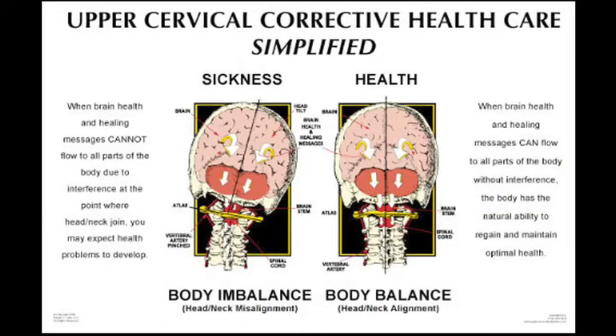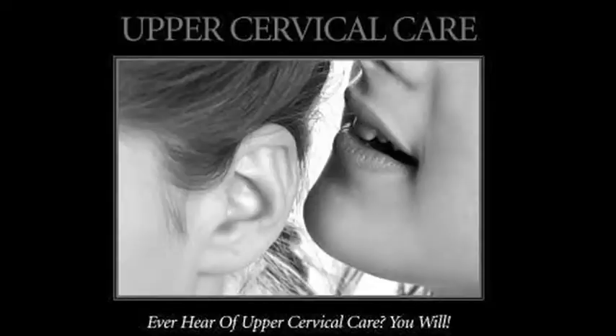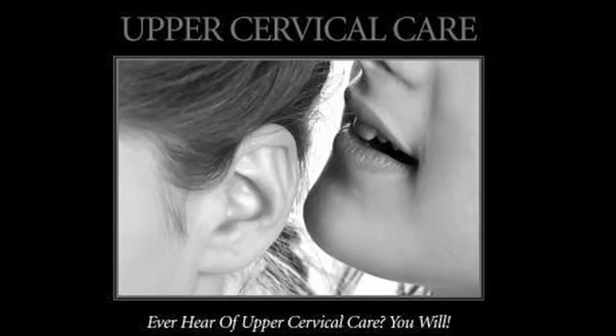The procedure was actually developed in the 30s by B.J. Palmer in Davenport, Iowa. And then it kind of lost its way over time. Just recently, in the last 15 years, it's made a resurgence — especially in the last five years, because there's been a lot of landmark research coming out, which is catching people's attention.